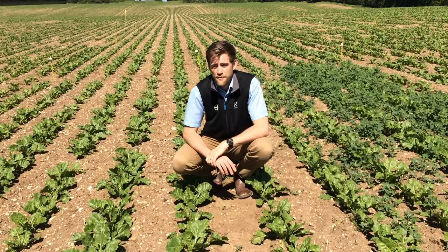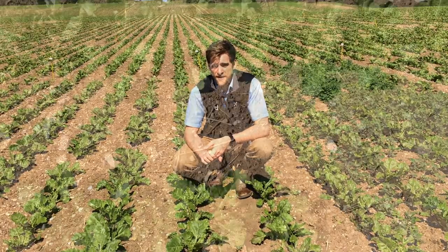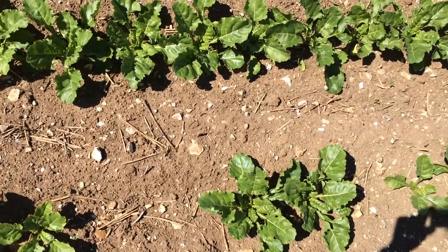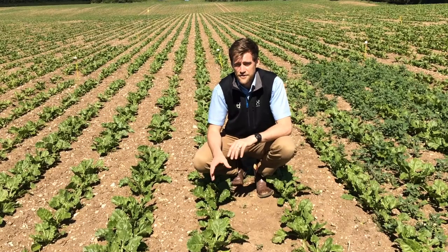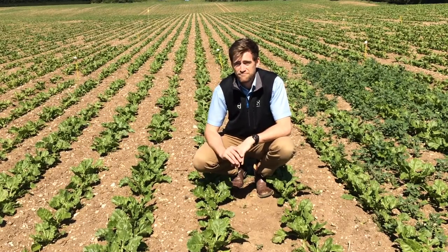To my right, very simply, we have three applications of Max Pro — first application at one litre per hectare, followed by two applications at 1.25 litres per hectare — and given the challenging conditions, Max Pro alone this season has done a good job.